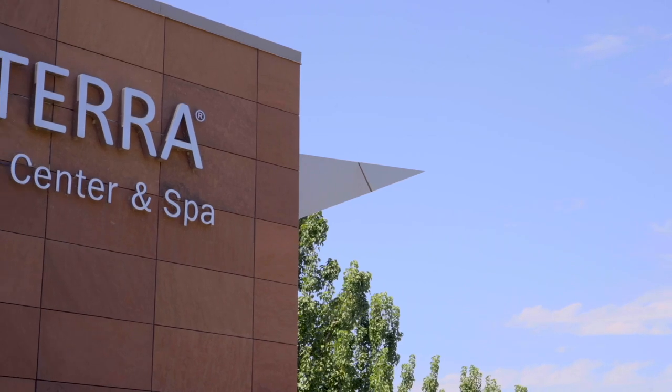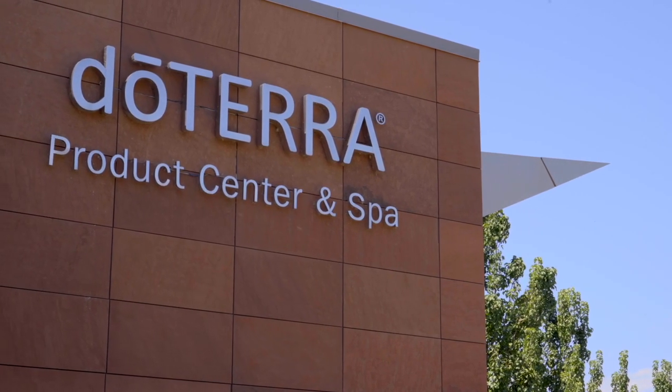Or if you're here in town, feel free to stop by our product center to pick up your order. We have agents available to take your order and put together your products for immediate pickup.